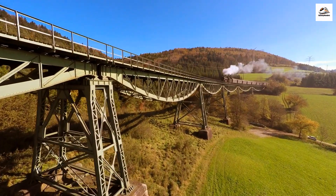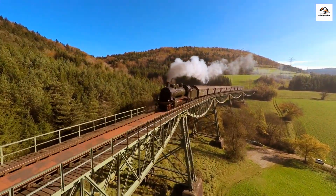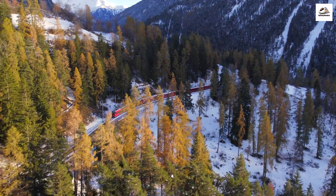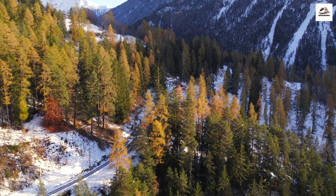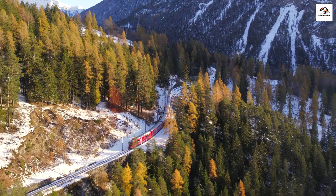Our adventure begins amidst the majestic Swiss Alps, where the Davos to Phyllosaur railway takes us on a picturesque journey. But did you know that this route is not just a scenic delight? It's a living testament to Swiss engineering prowess, with tracks winding through tunnels and over viaducts, offering passengers an unparalleled view of the Swiss countryside.